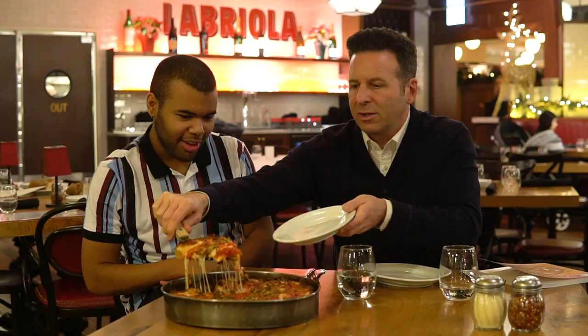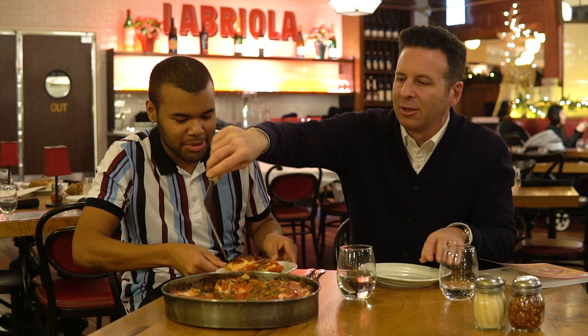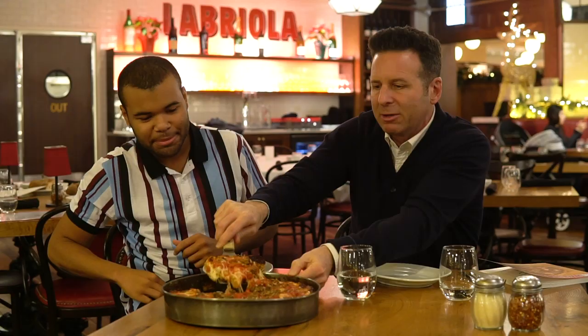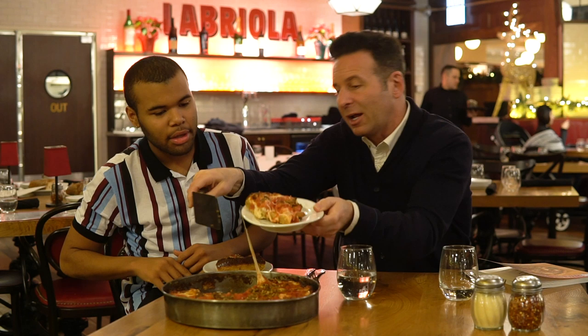So I'm going to serve you a slice. Look at that cheese pull — it's not overkill. Before they bake this, they put in some coarse cornmeal at the bottom, which you find a lot of times in Chicago. It's not only a lubricant so it doesn't stick, but it also adds flavor and gives you a little bit of texture.